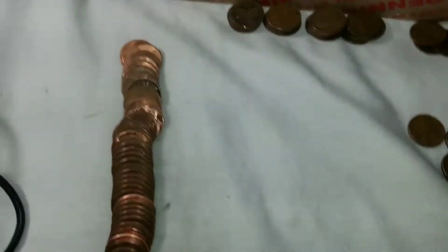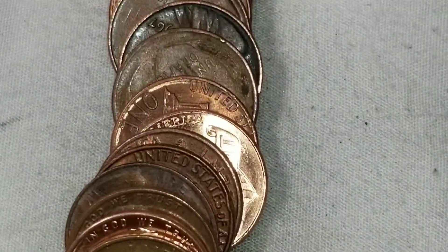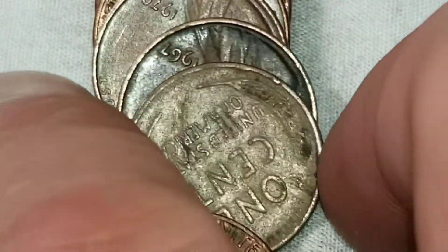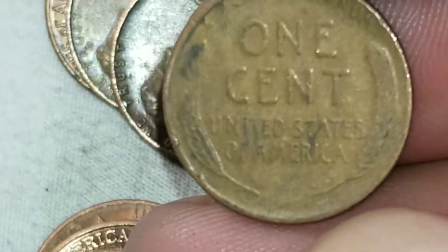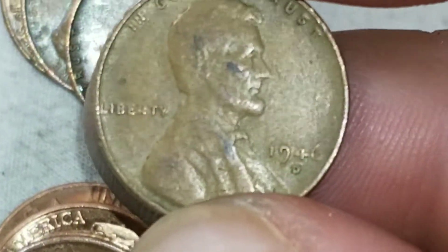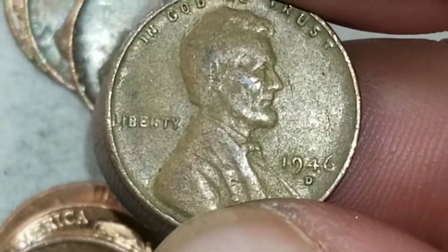Roll 46 — right there — we got another set of wheats. This is going to make 20. Let's flip and see what we got — that is a 1946 from Denver.